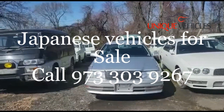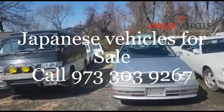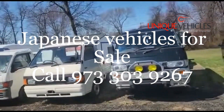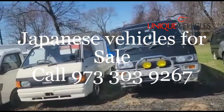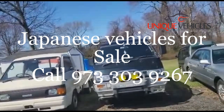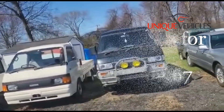Then we have a '97 Toyota Crown Salon — this one is an excellent car, in excellent shape interior and exterior, and has 52,000 kilometers. Then we have our Mitsubishi Delica — this is a '96 Delica, twin turbo diesel, with 141,000 kilometers. It's got AC.